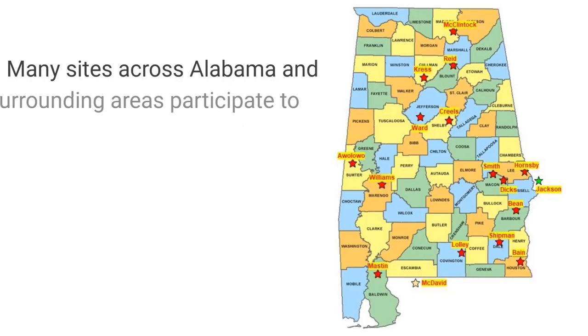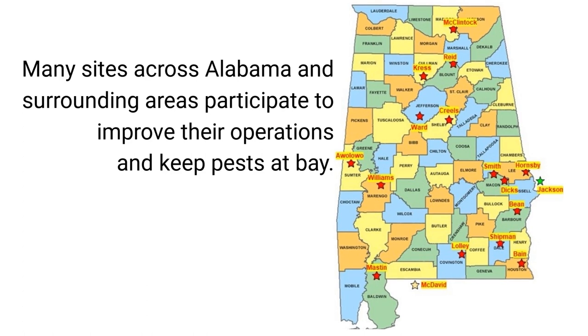The physical barrier is the only thing that I've seen that in a lot of cases can do you any good. It's a controlled environment, obviously — we can control the water, we can control the insects, and we can control the temperature at some point. We get a higher yield and a better quality.